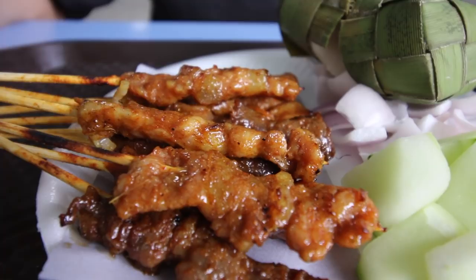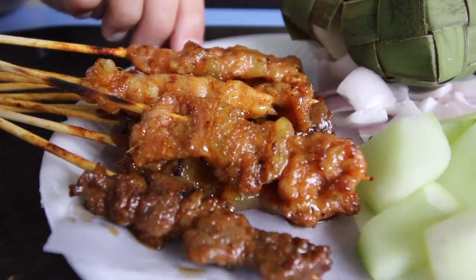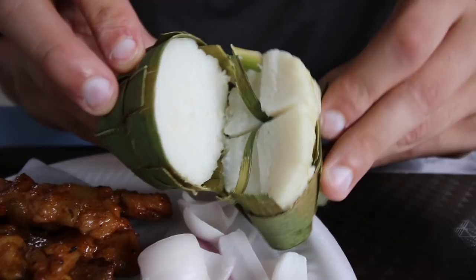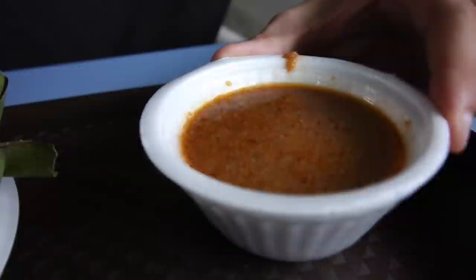Each satay is 60 cents and they sell them minimum of 10. I got three different kinds — all the different kinds they have, which is mutton, chicken, and pork. It's also served with some cucumbers and onions. I also have something I've never tried before called ketupat — it's sort of like a rice dumpling stuffed inside woven palm leaves. It pairs really well with the satay, and of course the satay sauce, which is a peanut-based sauce.